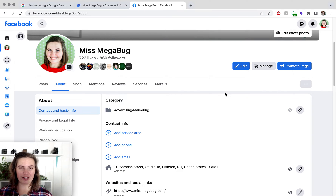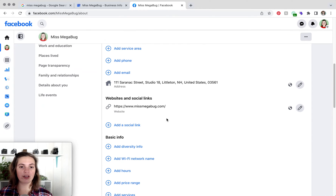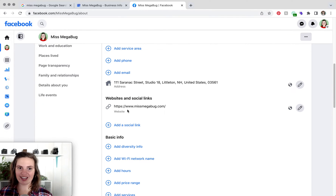The information that you want to update to make sure is identical or mirrors as close as possible is your category, your service area if you have it, all of your contact information, your website — especially make sure your website's there.